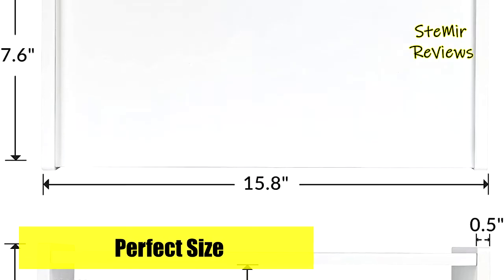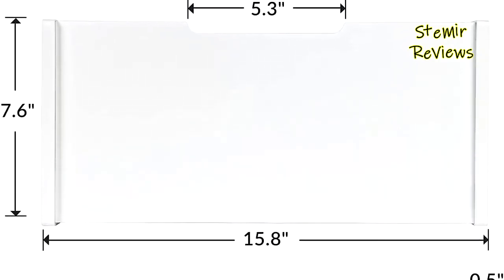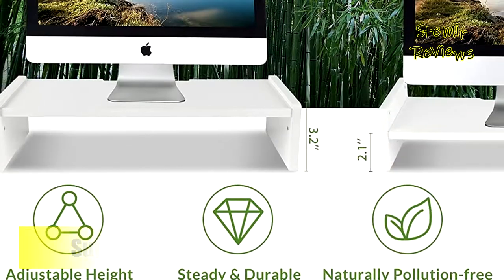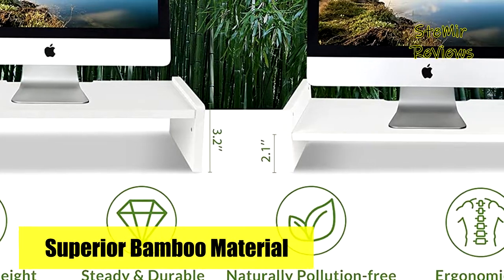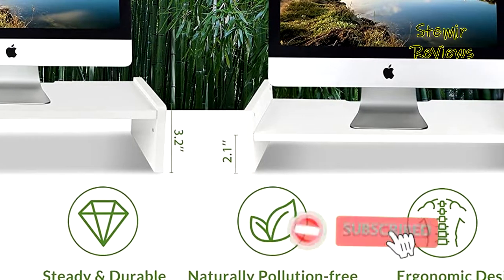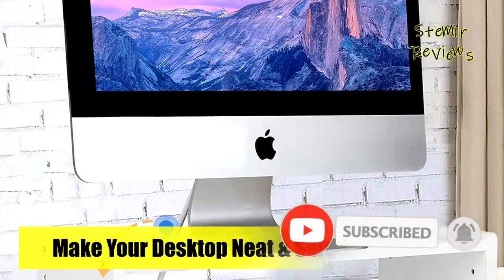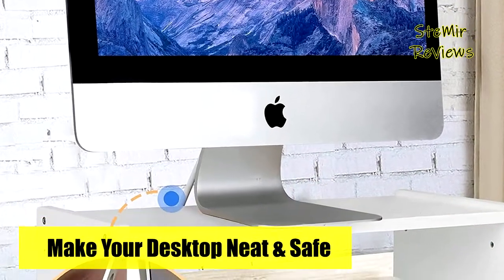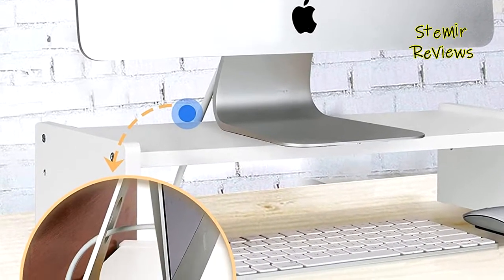The wooden monitor riser comes with a groove so that wires can connect easily to the computer, keeping a safe and neat working space. The stand allows you to put pens, cups, sticky notes, notebooks, staplers, clips, and other everyday office supplies on it, maximizing your desktop space and keeping your items in order for a clean desktop.